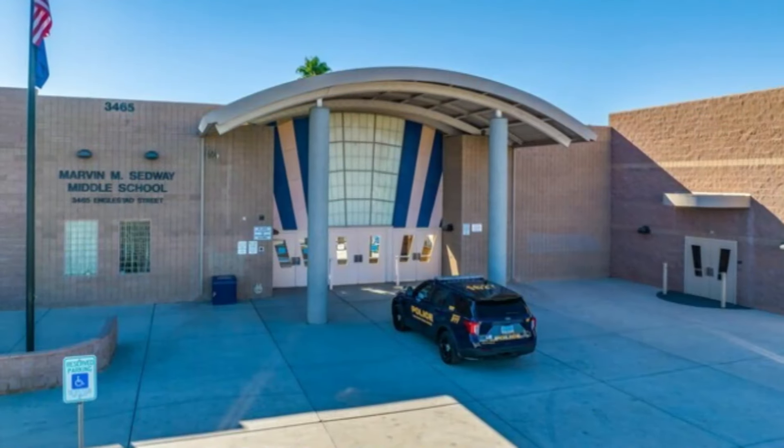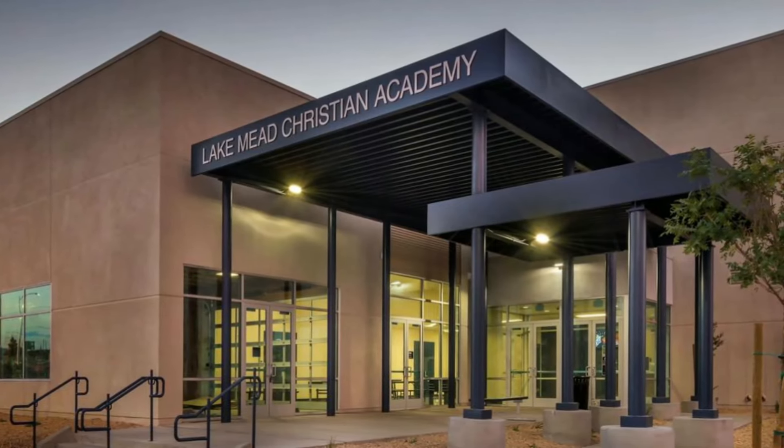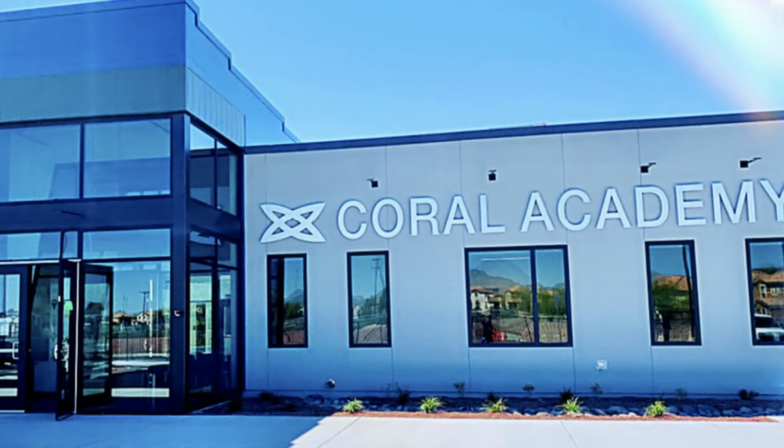The educational options close to Tuscany Village are plentiful, including public options such as Basic High School. There are also excellent private and charter schools close by such as Lake Mead Christian Academy, a K-12 school; Legacy Traditional School, a K-8 school; and the new Coral Academy of Science, also a K-12 school — all providing a quality education. You definitely have choices as to what school may best suit your child's needs.